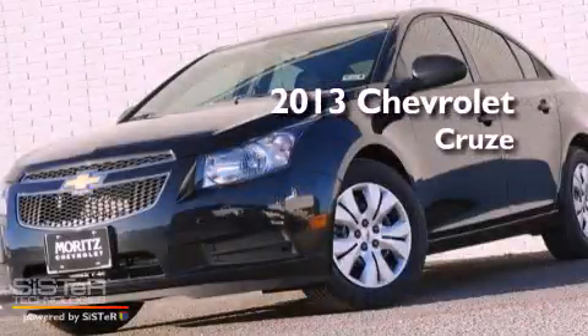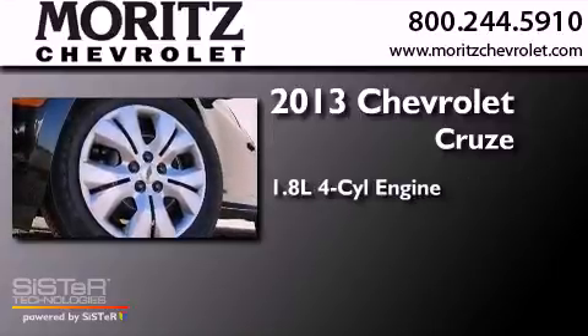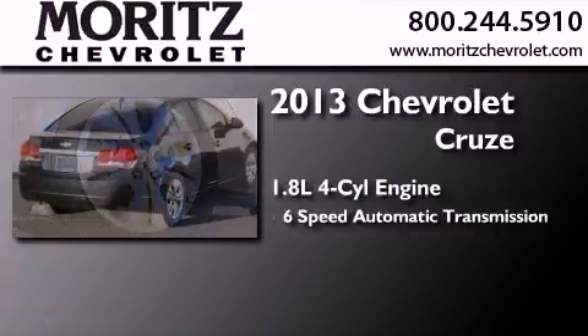This is a brand-new 2013 Chevrolet Cruze. It has a 1.8-liter four-cylinder engine and a six-speed automatic transmission.